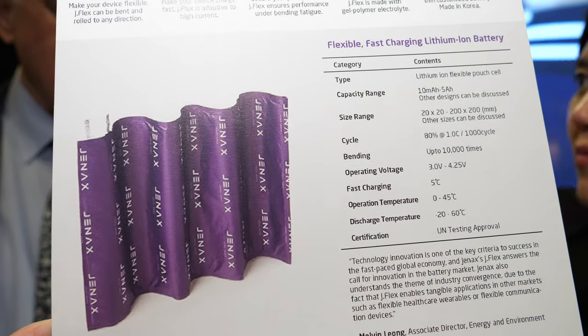Is it rechargeable? Yes, it is rechargeable. Is it a lithium-ion type of battery? Yes, it's lithium-ion. Is it solid state? No, we use gel polymer electrolytes to increase safety.